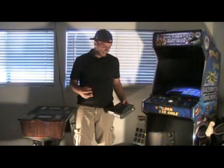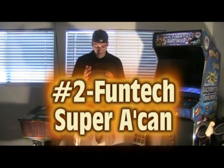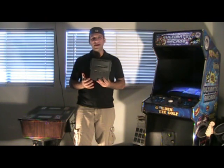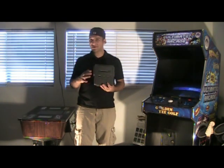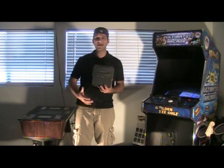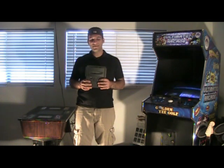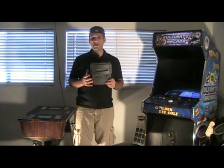Number two on my list is the FunTech Super A'Can. The box says 'Super A'Can' but the console itself just says 'A'Can.' It came out in 1995 in Taiwan only. It's a 16-bit system that looks somewhat similar to a Super Nintendo clone. It's its own system with about 12 games released for it, and the graphics are slightly better than the Super Nintendo. But it came out too late — by 1995, Sony had released the PlayStation, the Sega Saturn was getting ready to release, and there were 32-bit systems everywhere. Why would you buy a 16-bit cartridge system when you could get a CD-based 32-bit system? So it was very short-lived and it's hard to know how many still exist, especially in the United States.